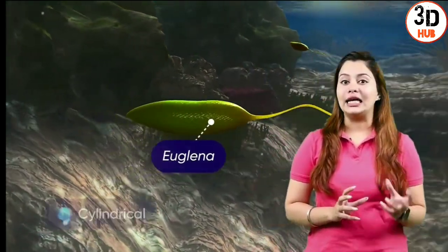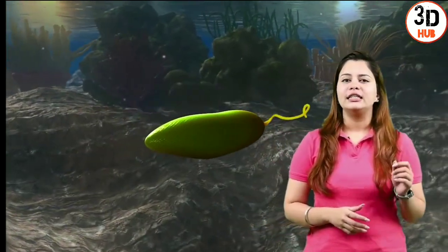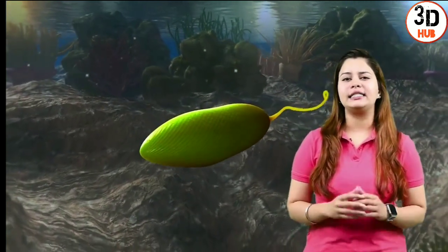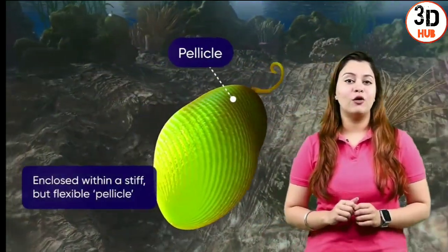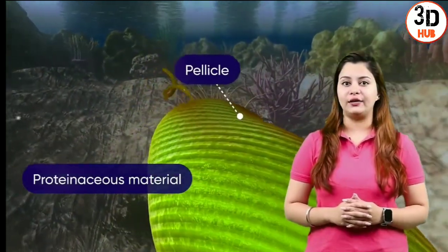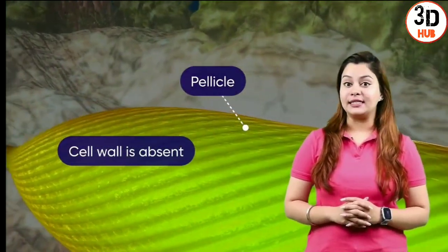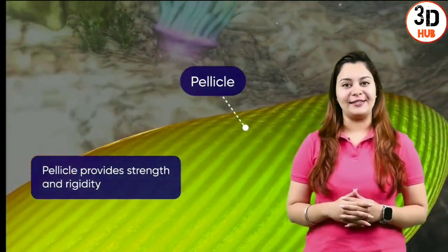The cells are cylindrical and 35 to 55 micrometers long. This fascinating organism is enclosed externally by a somewhat stiff yet flexible pellicle. It is composed of ribbon-like woven strips of proteinaceous material that cover the cell. As the cell wall is absent, the pellicle is responsible for providing strength and flexibility to the organism.